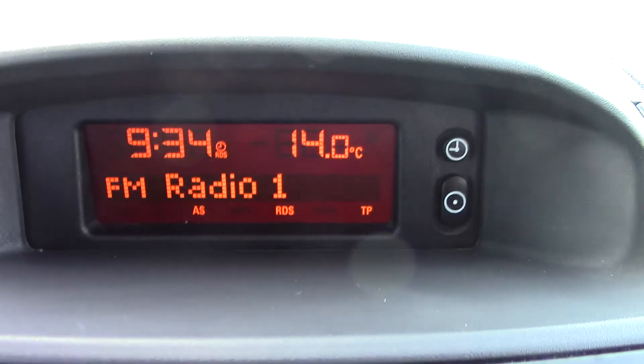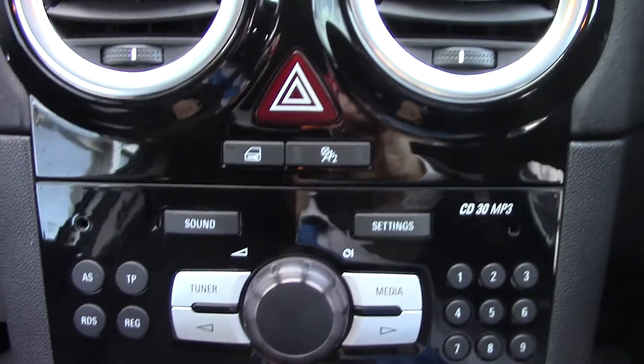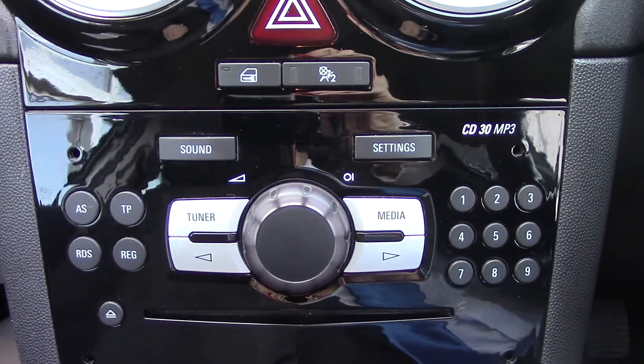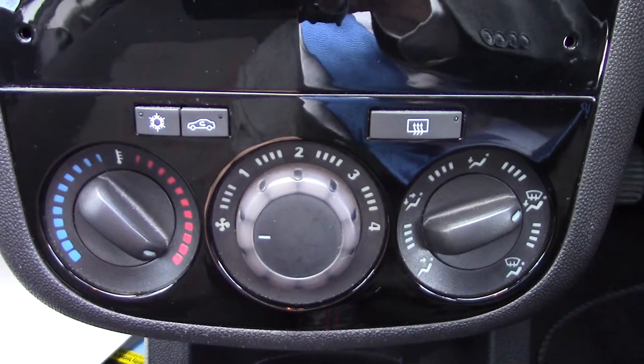In the centre you've got the display for the radio. Below that you've got the CD and radio player unit itself, and below that you've got the aircon unit.